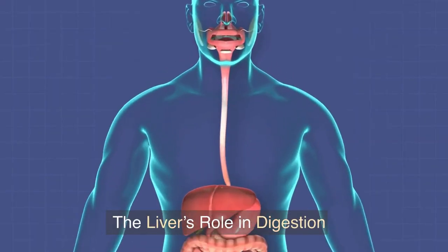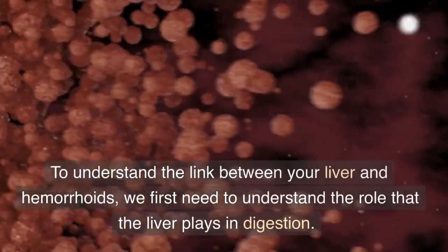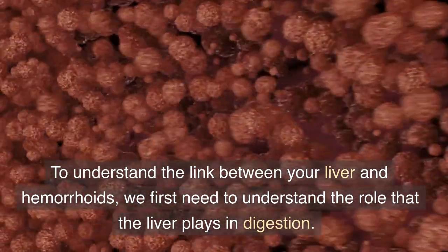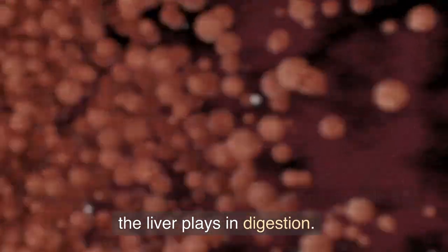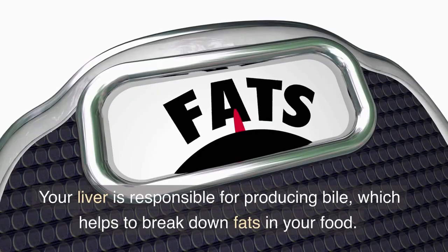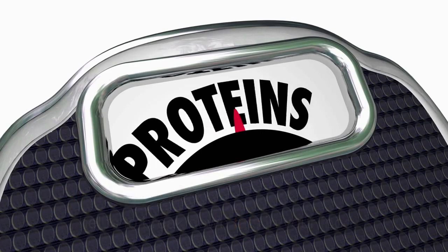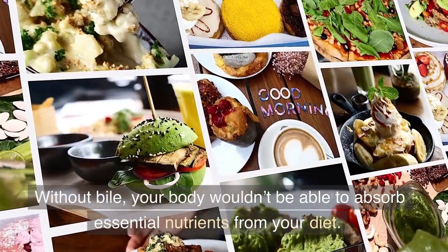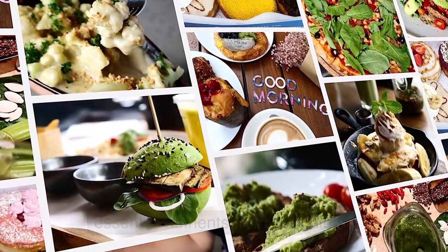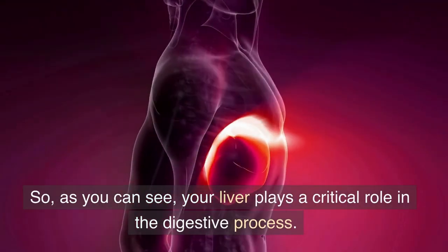The liver's role in digestion. To understand the link between your liver and hemorrhoids, we first need to understand the role that the liver plays in digestion. Your liver is responsible for producing bile, which helps to break down fats in your food. Without bile, your body wouldn't be able to absorb essential nutrients from your diet. So as you can see, your liver plays a critical role in the digestive process.